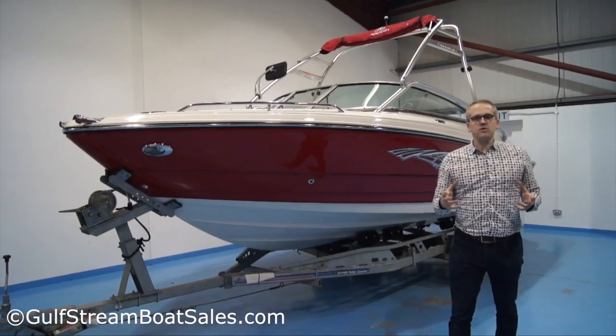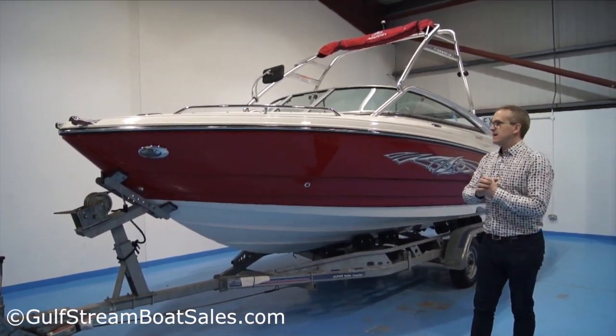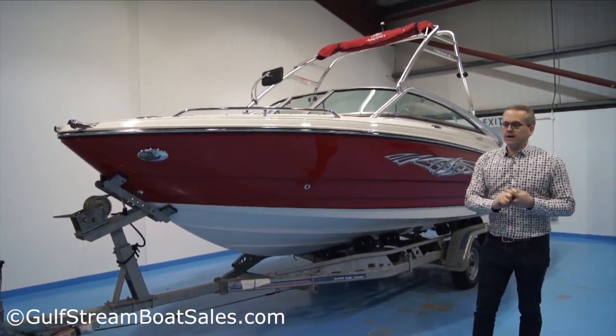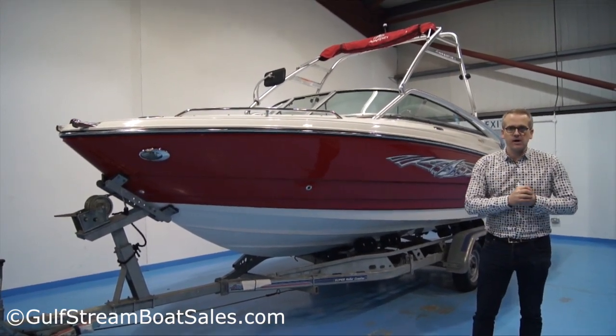It's in beautiful condition. It's a two-owner boat from new and currently has 215 hours on the clock. I last sold this boat to her current owner in January 2018. Back then it was a stock boat — it had only one owner before that and 140 hours on the clock.